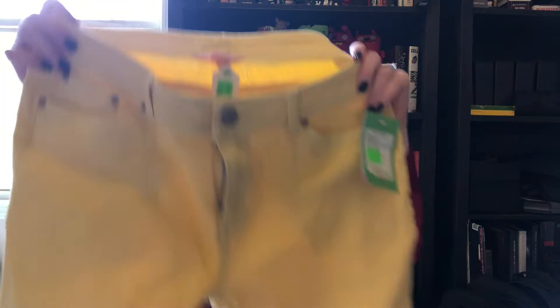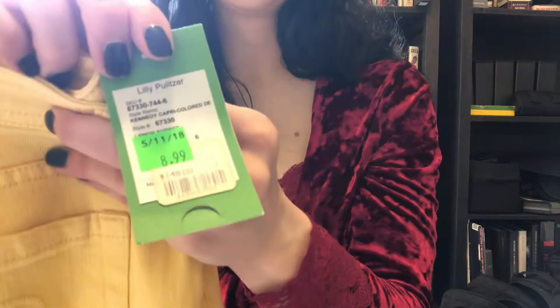The last thing is a pair of yellow Lilly Pulitzer capris — new with tag. You can see they were originally $148 and I got them for $8.99. I've never sold Lilly Pulitzer before so this is kind of an experiment, but I thought new with tag you probably can't go wrong. I'm sure I'll make more than $9 from them. Let me know down below if you guys found any cool things — that's it for today!